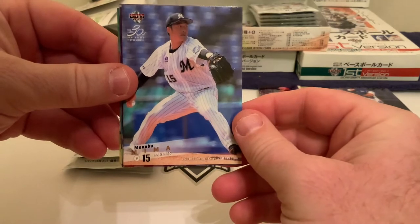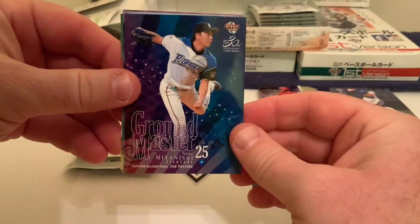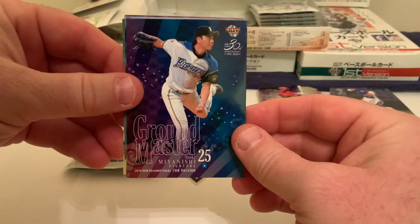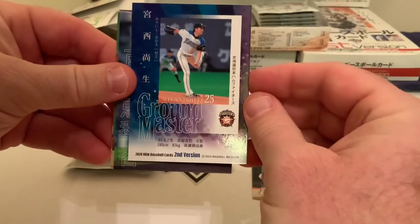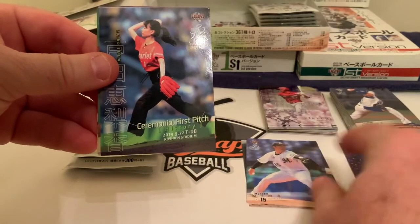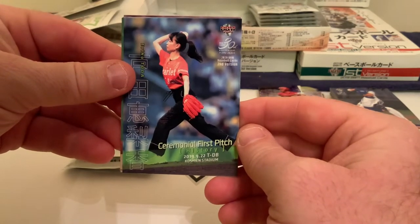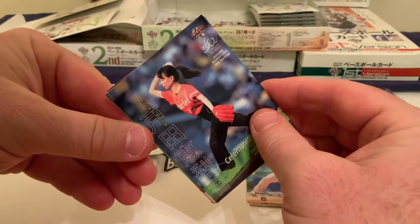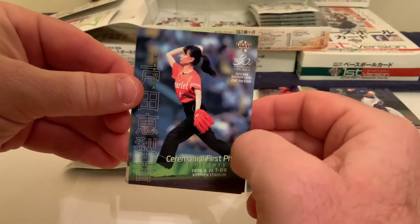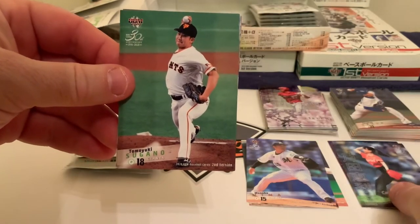Next is Manabu Mima of the Chiba Lotte Marines, a right-handed pitcher. After that we have a Groundmaster card — Naoki Miyanishi of the Nippon Ham Fighters, a left-handed pitcher. There's no number on the back of that card, but it is one of the insert-type cards. Then there's a ceremonial first pitch card at Koshien Stadium — home of the Hanshin Tigers — featuring Erica Toda, whose glove-side finish and elbow lead suggest a Tommy John surgery candidate. Kind of a cool picture though.